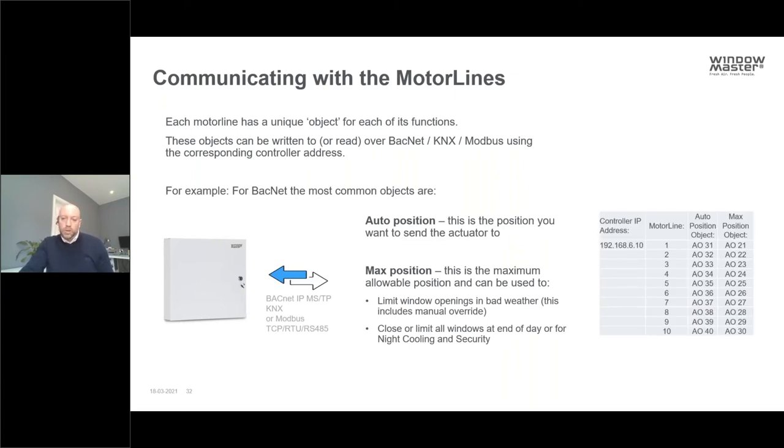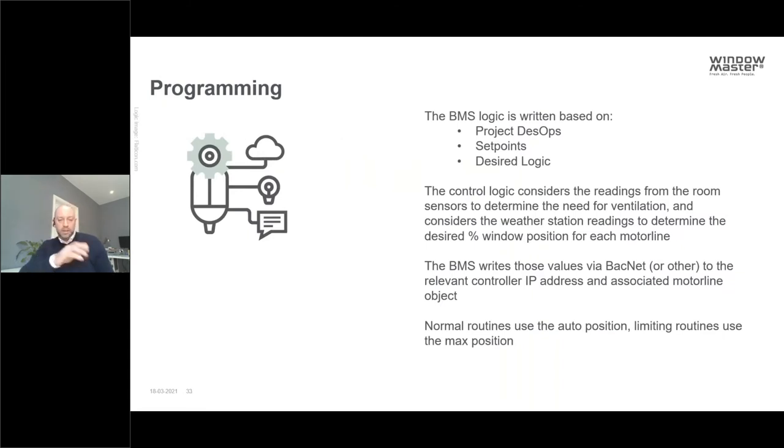Communicating with the motor lines: each motor line has a unique object for each of its functions — objects can either be written to or read, such as status, over whatever protocol the network uses, typically BACnet, KNX or Modbus, using the corresponding controller address and the object specific to the motor line. The most common objects used by the BMS are the Auto Position — the position chosen by the BMS logic based on room sensors like CO2 levels or temperature — and the Max Position, which is a limiting position used to prevent openings from exceeding a defined limit, for example in bad weather.